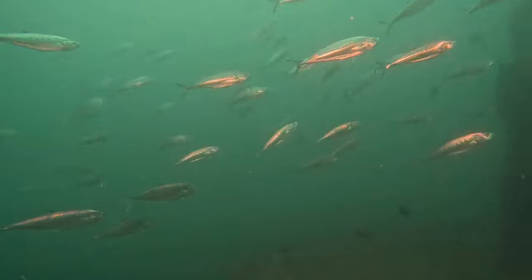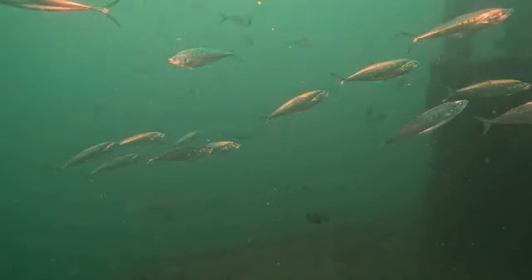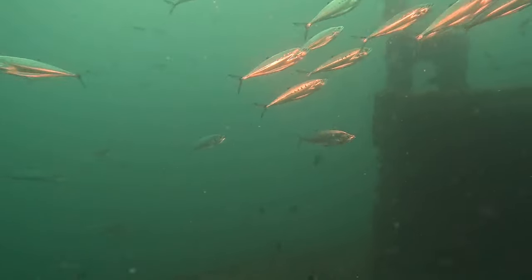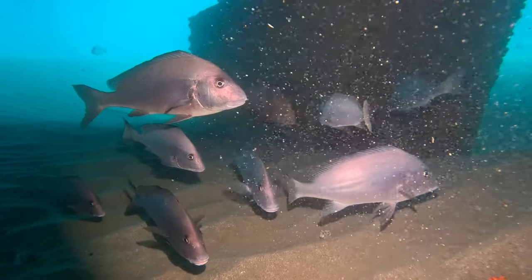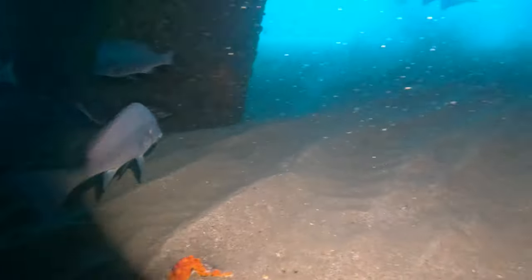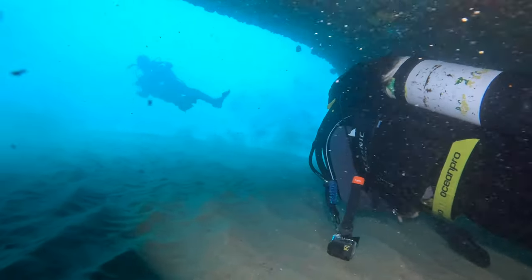As I said, this is filmed over a couple of dives, so the visibility is slightly variable. Some dives had good visibility, some dives had slightly worse visibility, but here we are popping underneath the stern saying hello to the snappers as we head under the stern to see the other side of the wreck.